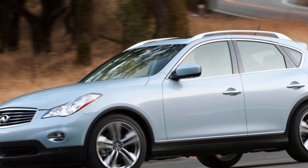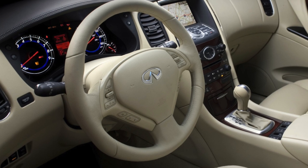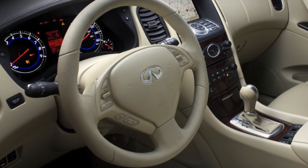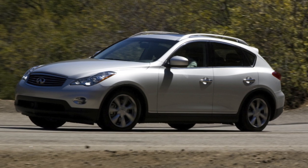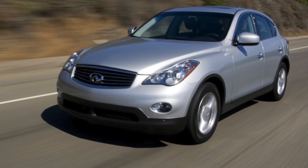Later, it was replaced by a similar 3.7-liter 330-horsepower engine in the EX37, and in 2011, a less powerful 222-horsepower version, the EX25, with a 2.5-liter V6 appeared alongside it. The EX25 did not have impressive dynamics, but it suited the female part of the audience quite well.